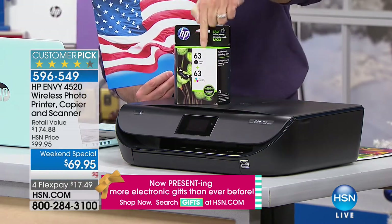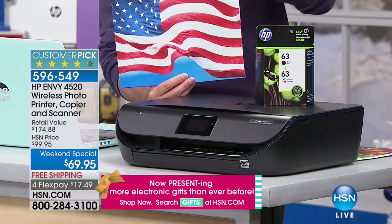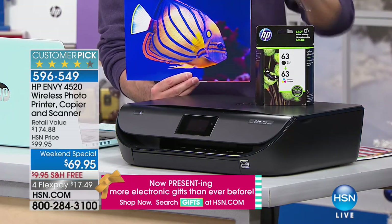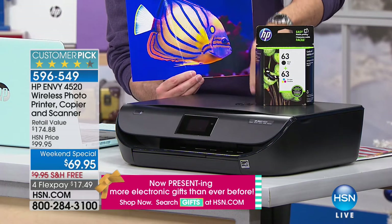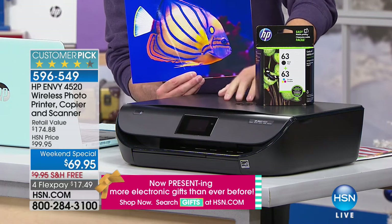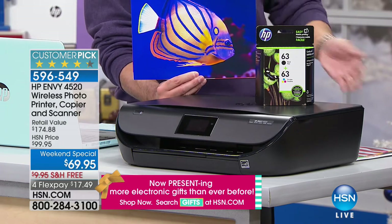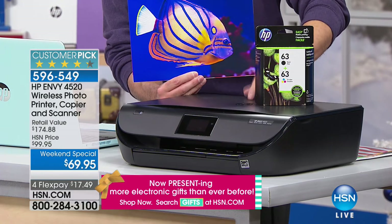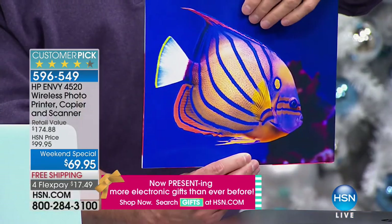It's a customer pick on hsn.com. These prints cost five cents on this printer — the lowest price color printing in America on any printer under $300 when you use HP Instant Ink, which means ink comes to your door. You don't have to go buy ink.